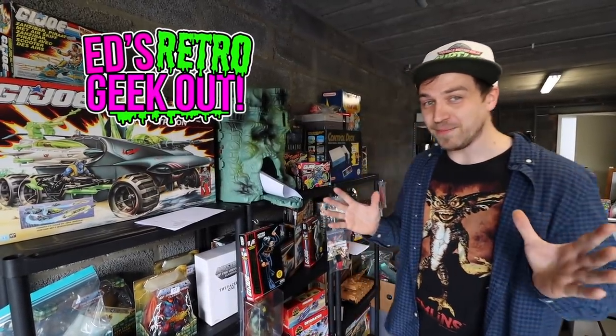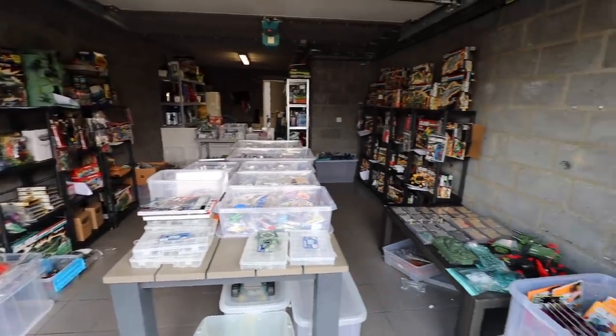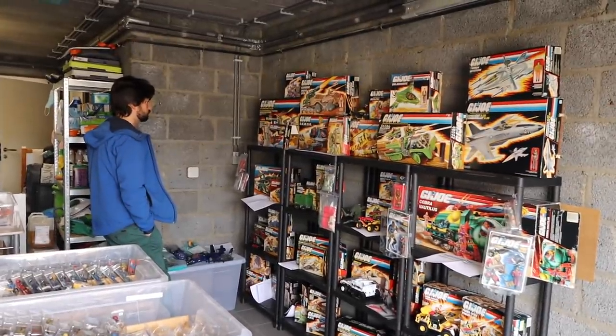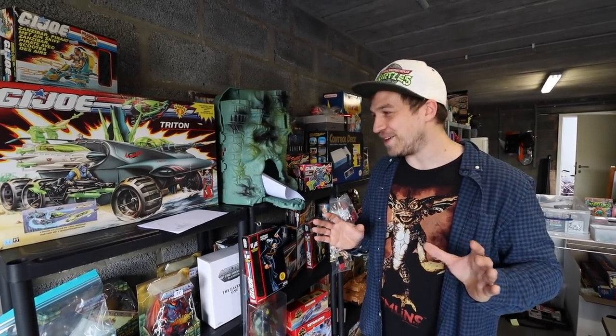Hey guys, it's been so long since I was able to go out hunting, but today, thanks to Danny, he opened up his garage. He's selling off some stuff from his collection. First impression, this stuff is completely insane. So much G.I. Joe, more G.I. Joe than I've ever seen. It's all displayed like a real store in here. If any of the garage sales around here looked like this, I'd be going nuts.